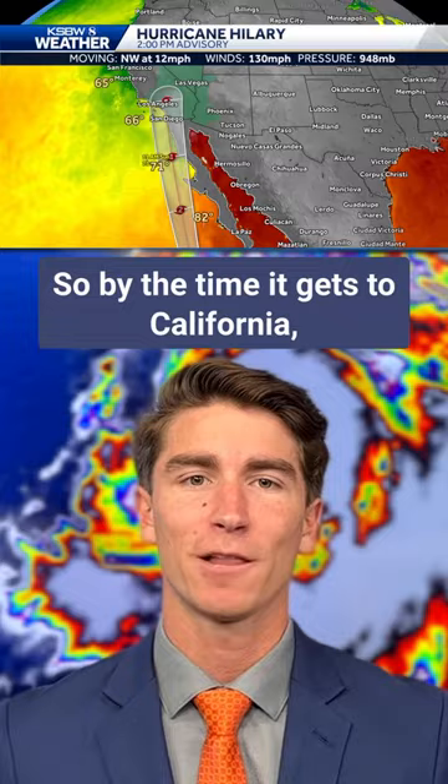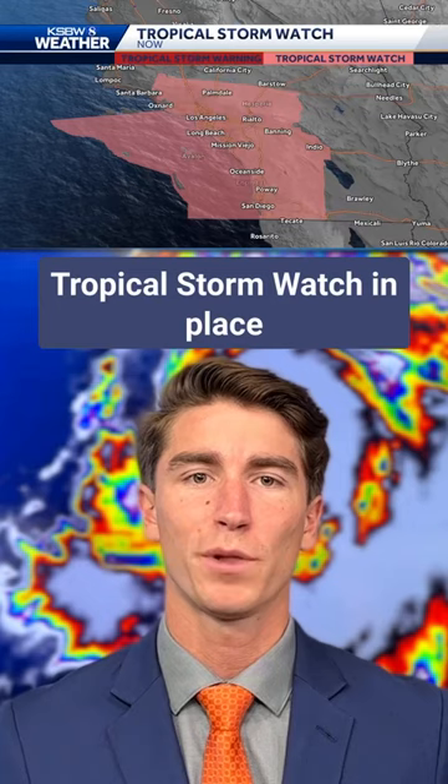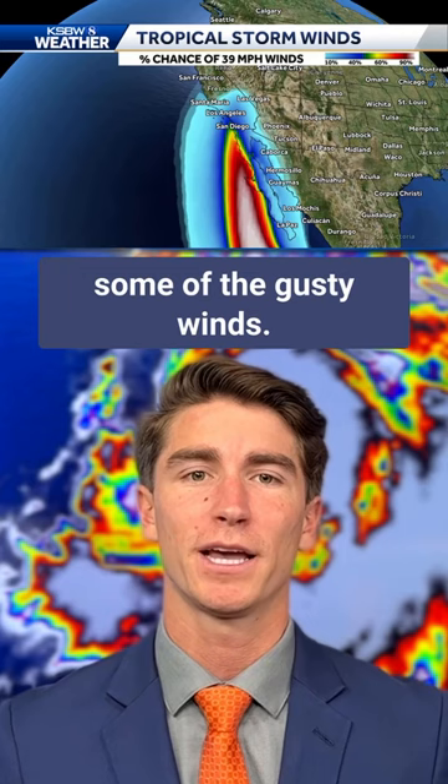We do have a tropical storm watch in place in Southern California for the first time in the history of California due to some of the gusty winds. The largest impacts of the storm will be rainfall related.